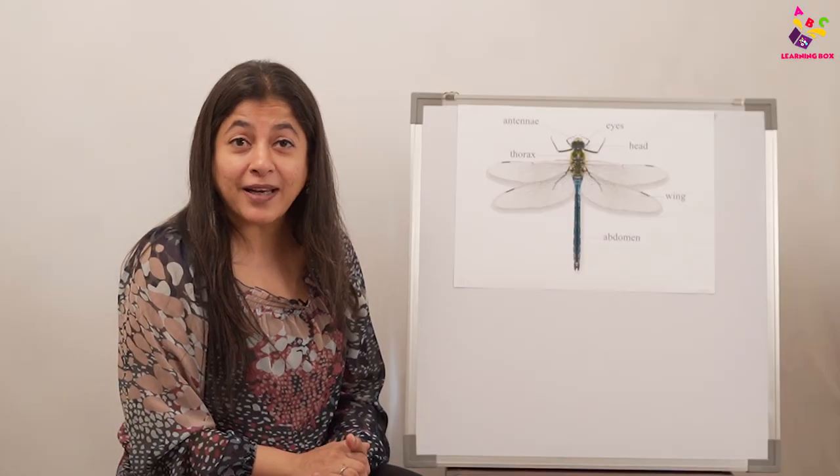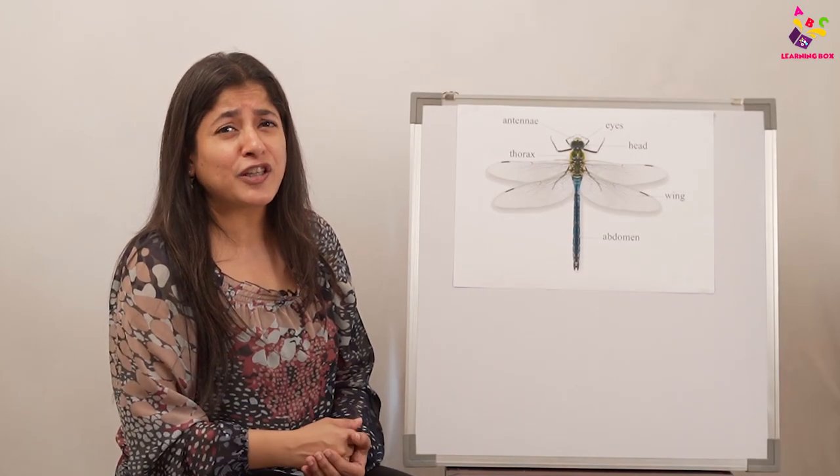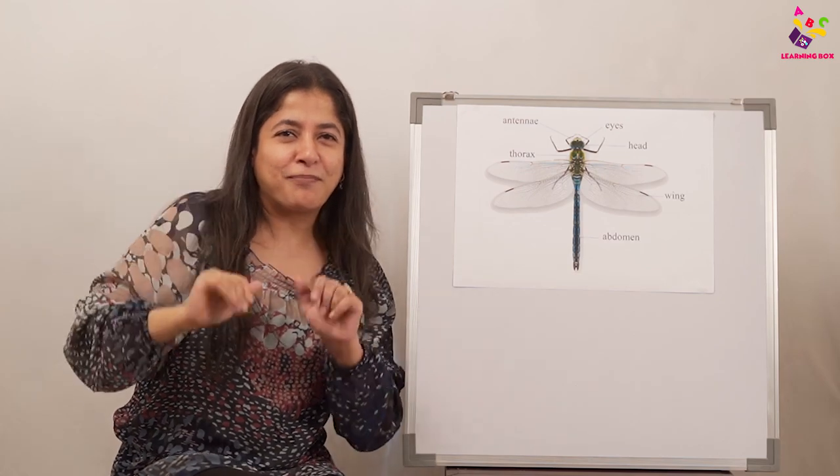Are you happy learning about the dragonfly? I'm sure you are, because I love it so much! Please do share, like, and subscribe. See you soon, bye!